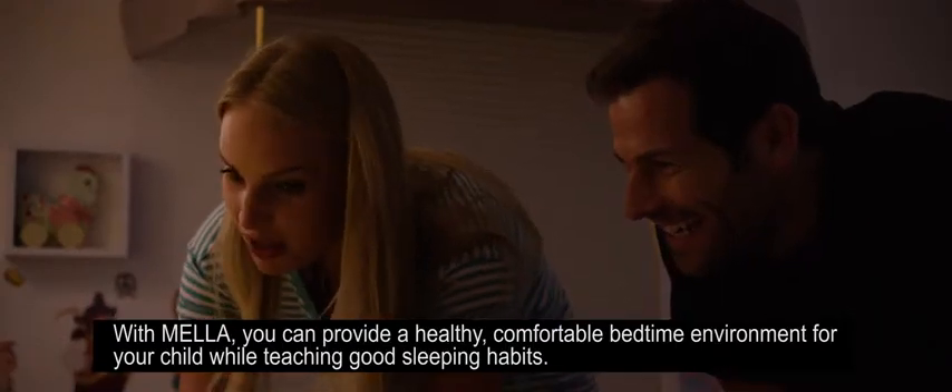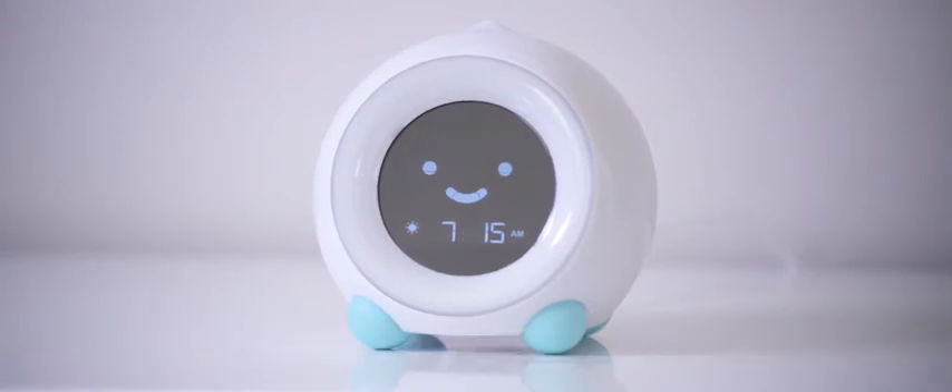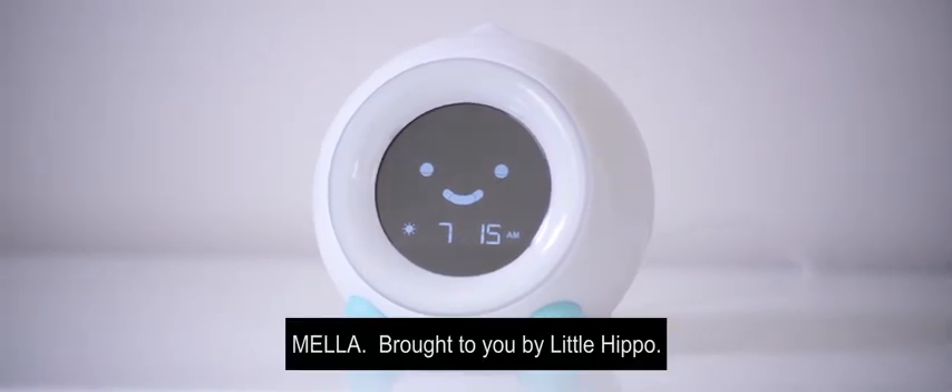With Mela, you can provide a healthy, comfortable bedtime environment for your child while teaching good sleeping habits. Mela. Brought to you by Little Hippo. Parenthood just got easier.